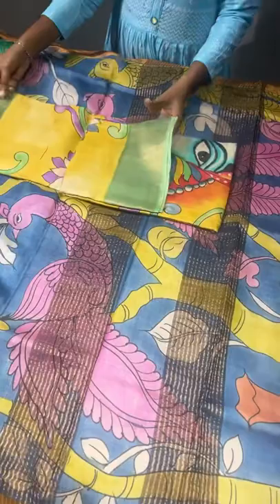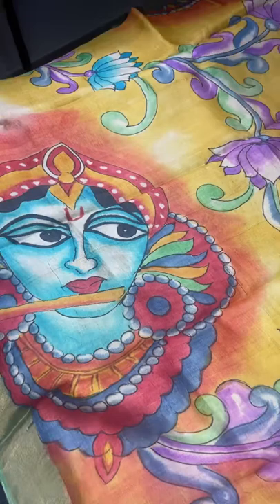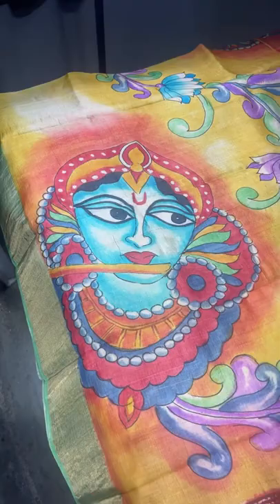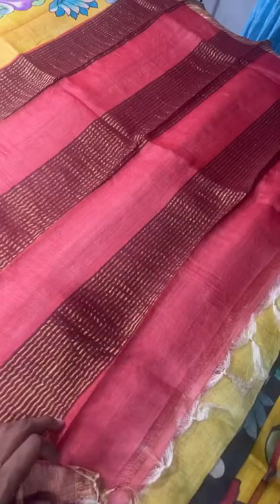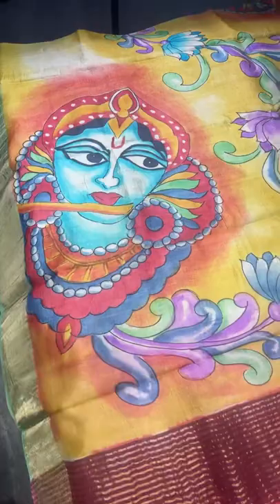The next saree is a beautiful concept drawing with Kalamkari style. The chest portion of the saree has a beautiful Krishna with flute, very elegantly hand painted — it is a monolithic art. The pallu is plain with zari lines in red color, and the same red is given for the blouse piece. The yellow and painted portions come together very differently across the saree. ₹5450 plus shipping.